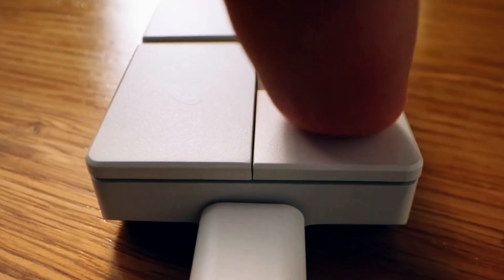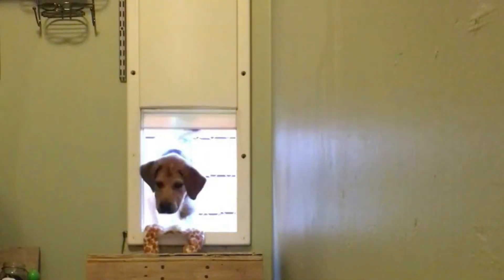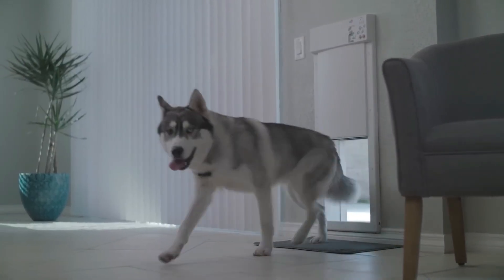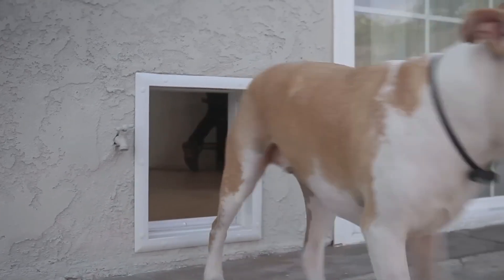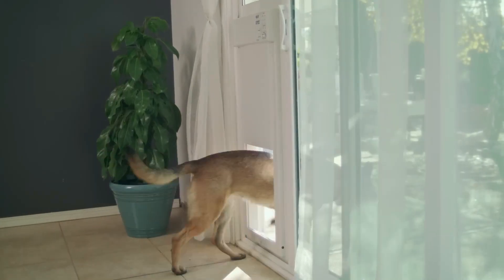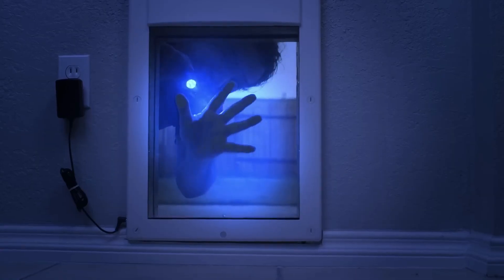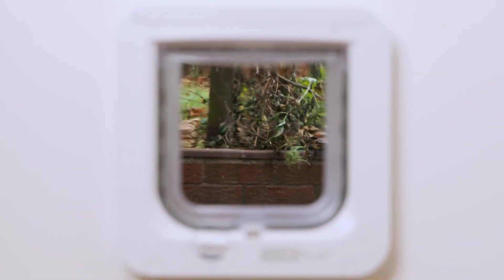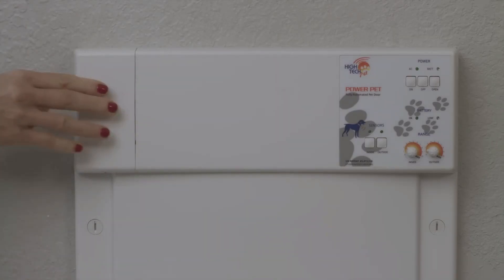Now let's get practical and a little adorable. This motion-activated smart pet door opener installs in minutes and connects to your pet's collar or smart tag. When your furry friend walks up, it automatically opens — hands-free and secure. It even has scheduling features so you can limit access at night or while you're away. Smart homes meet smart pets.